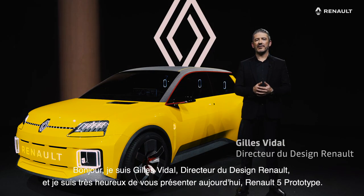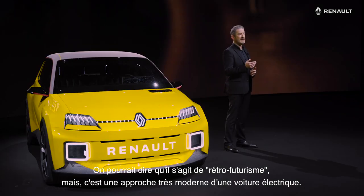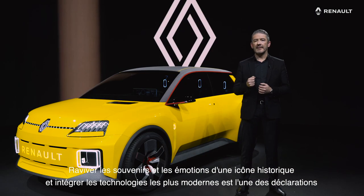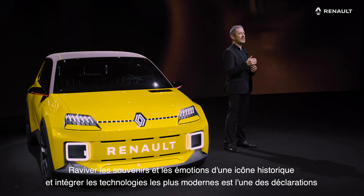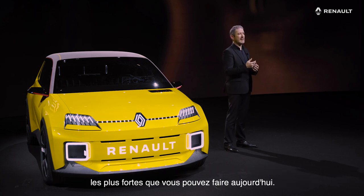Hello, I am Gilles Vidal, Design Director for Renault, and I'm very happy and excited to introduce today the new Renault 5 Show Car. Now, one might say this is retro-futurism, but in fact it's a very modern approach to an electric car. Reactivating the memories and the emotions of a historical icon and integrating the most modern technologies is actually one of the strongest statements you can make nowadays.